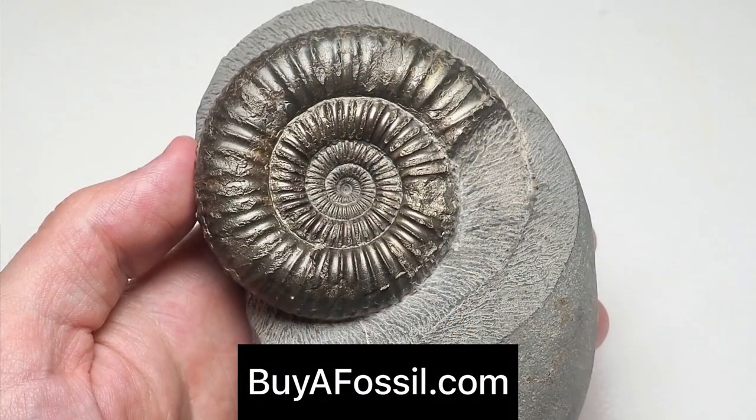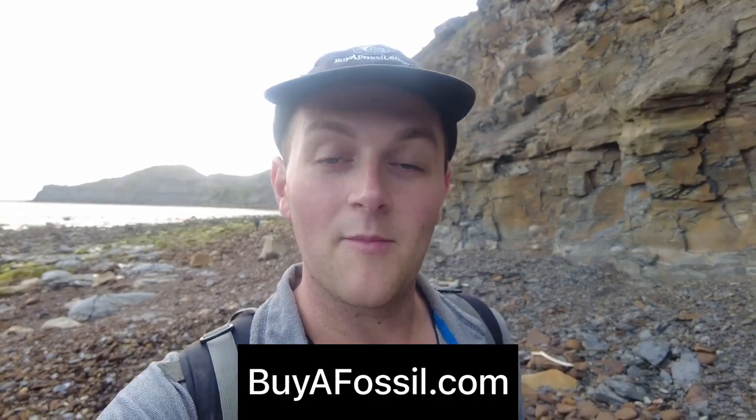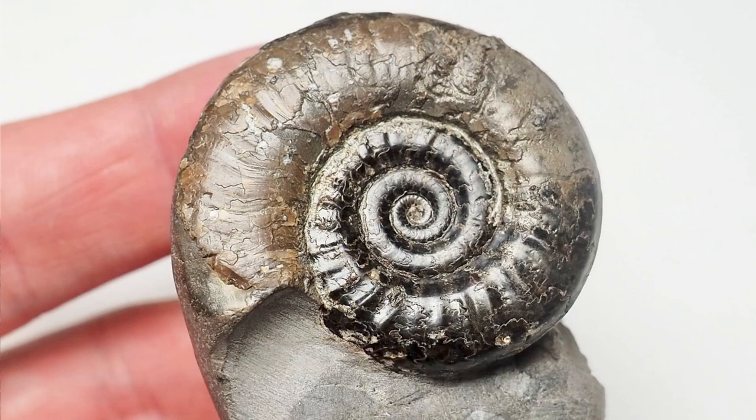If you would like to purchase your very own fossil from the Yorkshire coast, please check out my website called buyafossil.com. I've got a bunch of beautiful prepared ammonite specimens available for purchase. I've also got fossilised marine reptile bone and lots of other interesting goodies from the Yorkshire coast Whitby area. Please take a look if you are interested — I'll ship your orders worldwide.